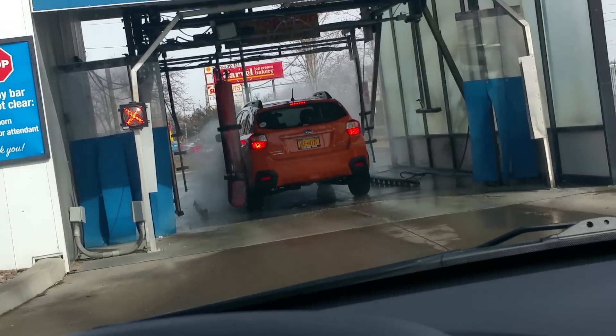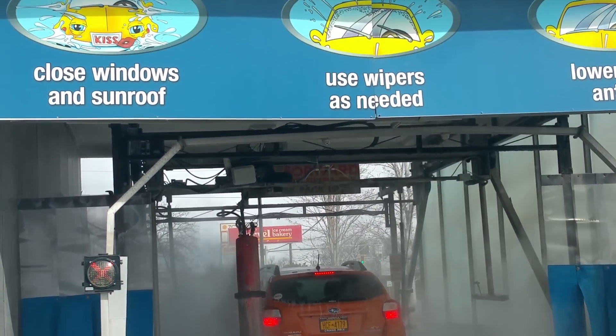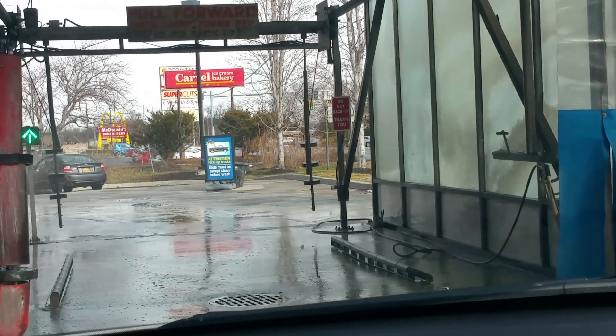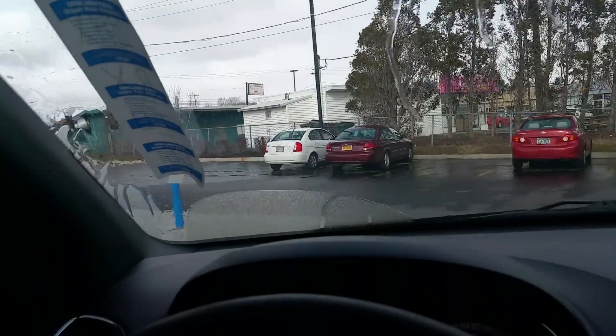Okay, welcome back — I got the $20 wash, the Super Kiss Plus. We'll see what it all includes. We're going through this first section, which I'm guessing is just like a pre-wash or pre-rinse. They've put a big ticket on my windshield, so you'll have to excuse that. It did some side blasting and then it's telling me to go ahead, so it was just like a pre-rinse.